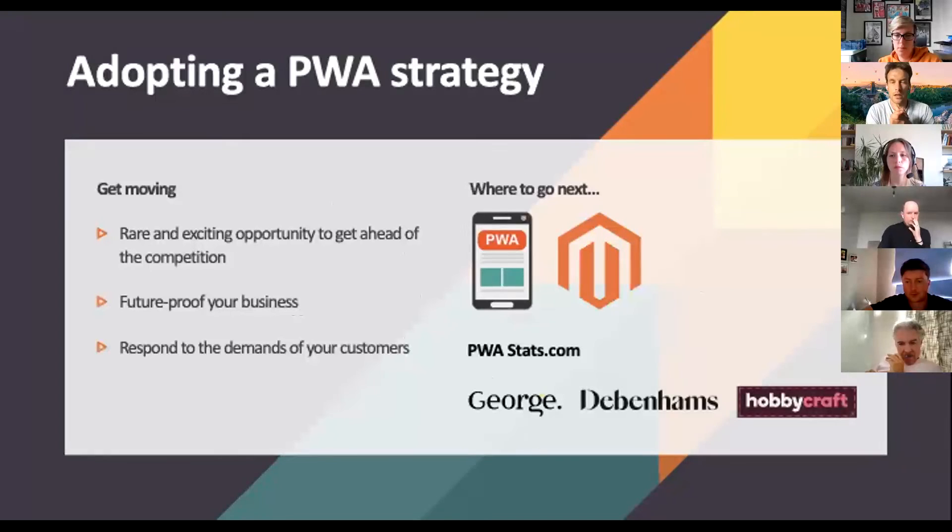A lot of retailers haven't adopted this new technology yet, so it does represent quite a rare and exciting opportunity to get ahead of the competition. Whether you're looking to go through a re-platforming journey or choosing a full PWA solution, you can start small or start big — starting small would be perhaps sending push notifications. You should start now considering a PWA strategy, and that goes for any type of business, big or small. Ultimately, you're not only future-proofing your business but also delivering a level of service and interaction that consumers demand right now.